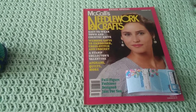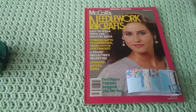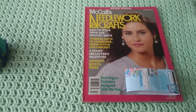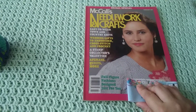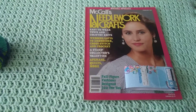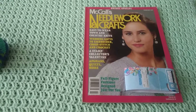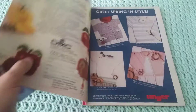Hey guys, I'm doing another look-through video. This time it's the McCall's Needlework and Crafts magazine — it's the bridal special from February 1989, so it definitely probably has some fairly dated patterns. It does have somebody else's address on it, so I don't want to give it away just in case. The original price in the US was $2.95, and I found it in a thrift store for about 40 cents — they were selling all their magazines for that.